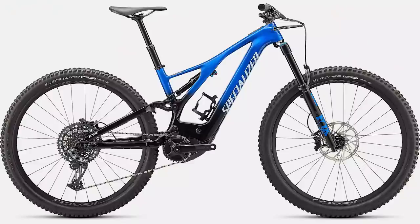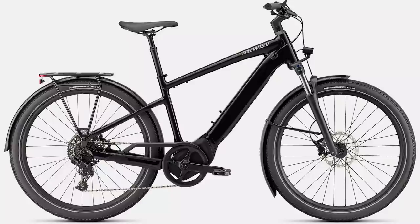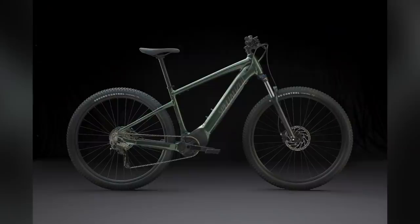Specialized obviously have bikes for everything. They have the Levo range for mountain biking, the Creo which is a mix of gravel and road bike, and bikes such as the Vado which are full-on commuters. The Turbo Tiro is very much an all-round mountain bike — you can go out riding singletrack and doubletrack, but you can also use it for commuting.